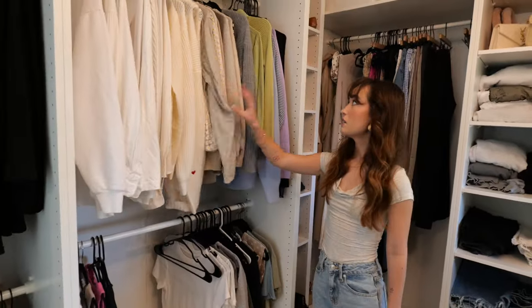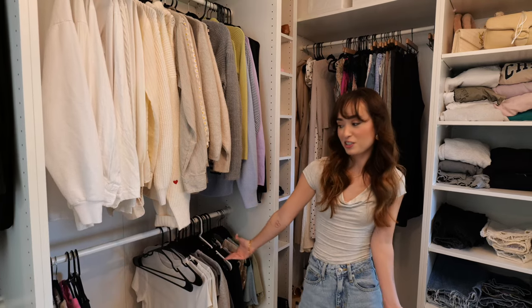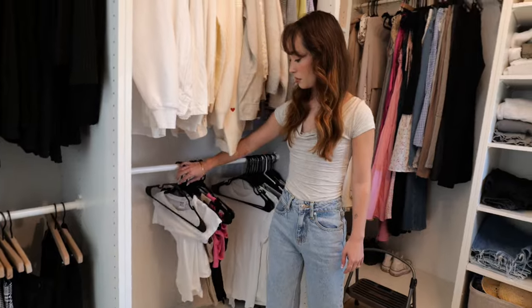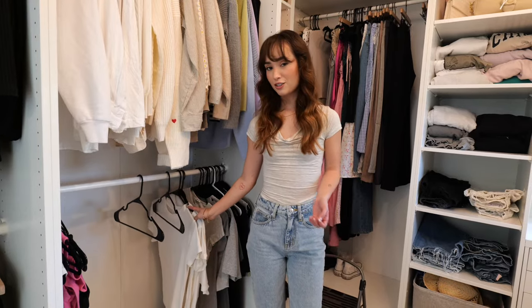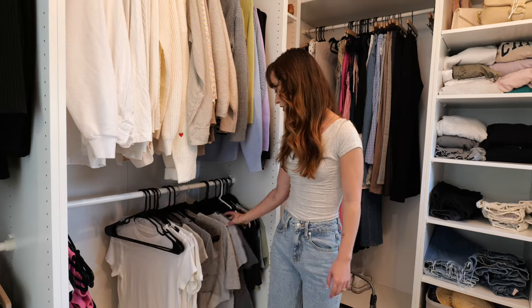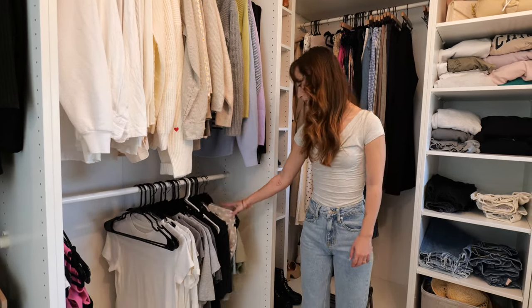Here I have long sleeves, sweaters, and button-ups. I don't have that much stuff, but I have sets here — some are in the wash — and then these are more of my normal-length t-shirts, not crop tops. I also have longer t-shirts that should be hung up, and that's pretty much it for this section.